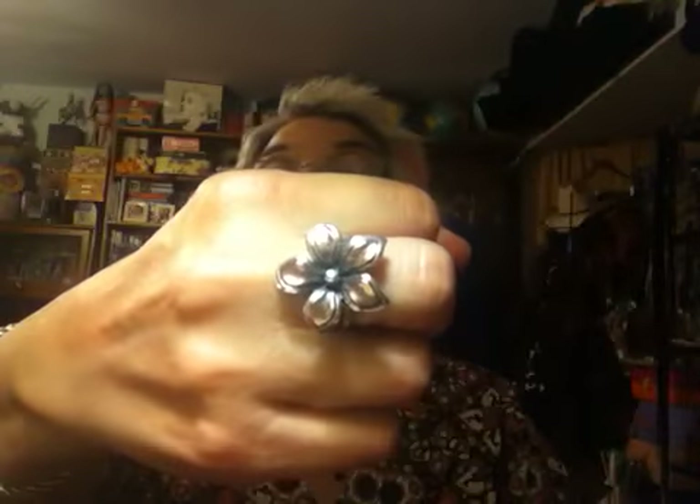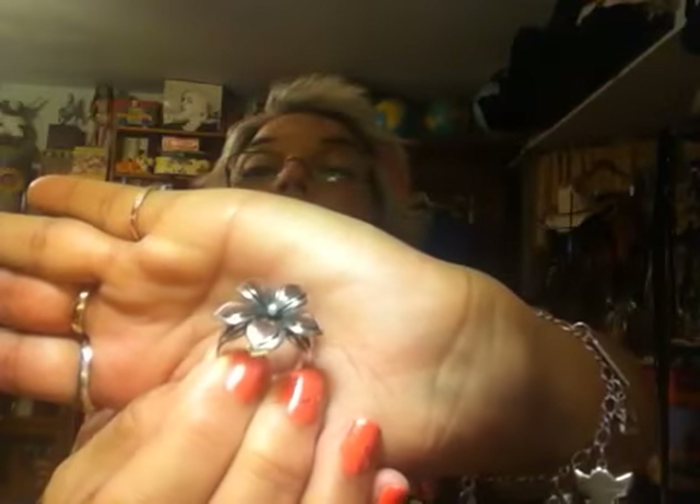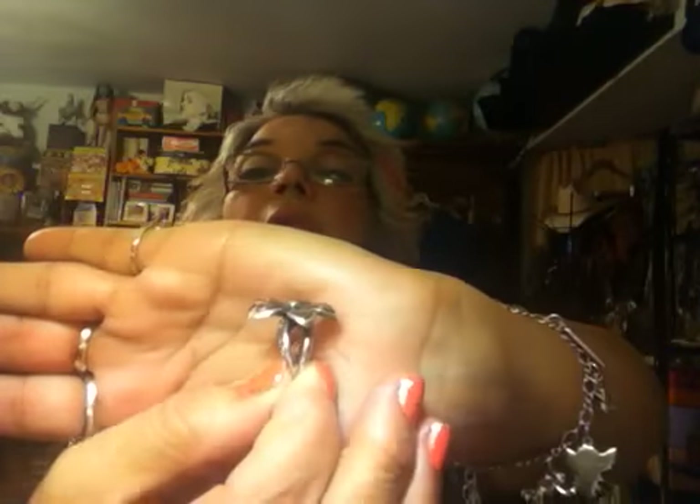There's a James Avery ring that my daughter gave me a couple of years ago — it's got some copper and sterling silver. Very nice floral piece. I like that a lot.